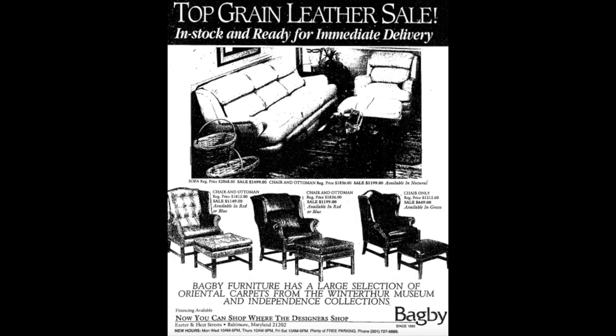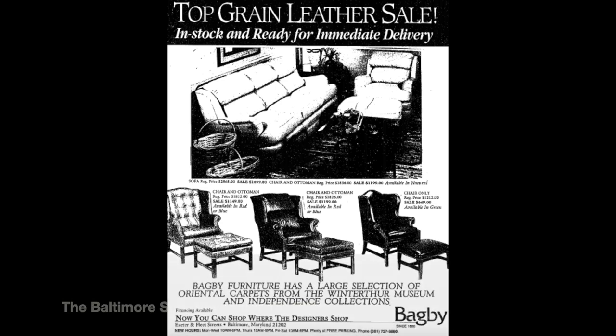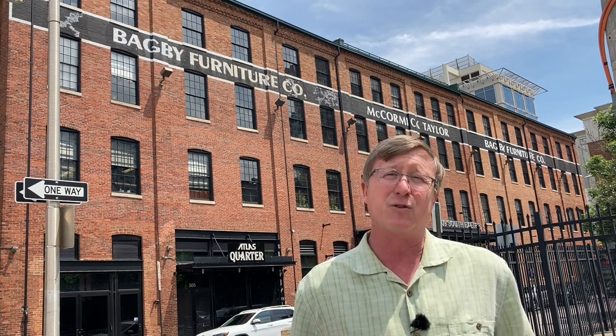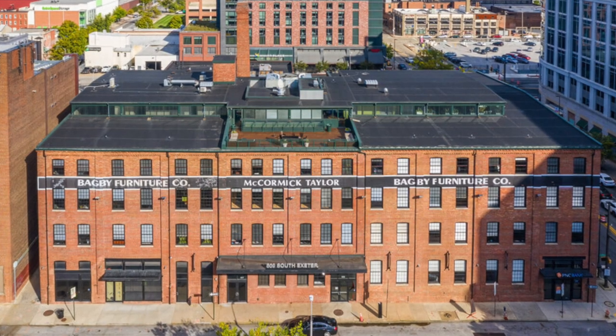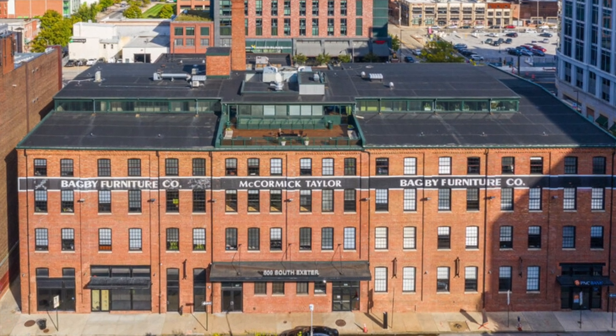By the 1980s, they had stopped manufacturing and were wholesale only, selling furniture from companies like Thomasville and Simmons Bedding. They were also a big bedding distributor. But by 1990, furniture distributors and outlets were out-competing them, and they closed their doors for good. Luckily, a few years later the redevelopment firm Struver Brothers Eccles and Rouse bought the building, rehabbed it, got it listed on the National Register of Historic Places, and turned it into offices and shops.